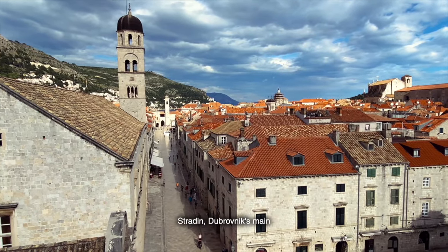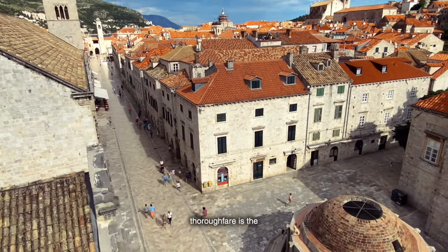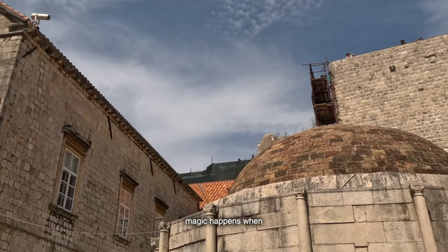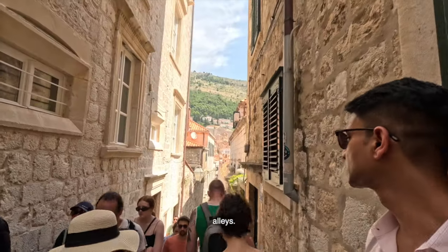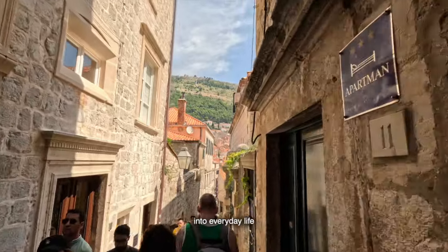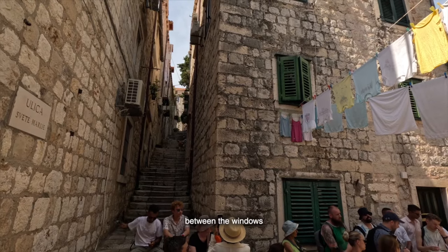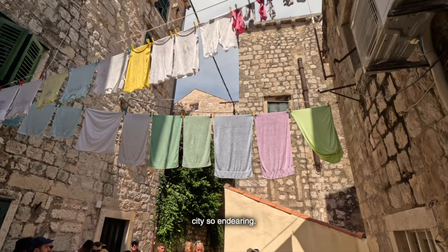Let's start our walking tour at Stradun, Dubrovnik's main street. This limestone-paved thoroughfare is the city's central artery, flanked by shops, cafes, and historic buildings. But the real magic happens when you venture off Stradun into the maze of narrow alleys. These alleys, with their steep steps and tiny squares, offer a glimpse into everyday life in Dubrovnik. Look up and you'll see colorful laundry fluttering in the breeze, strung between the windows of stone houses — a charming, lived-in feel that makes the city so endearing.